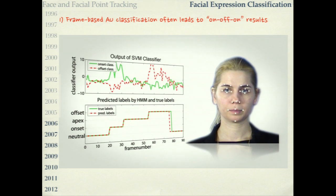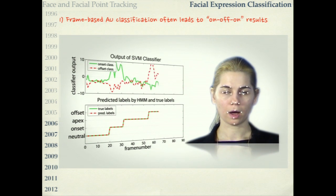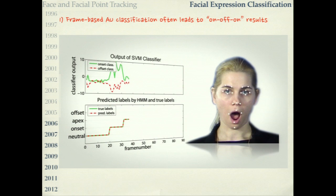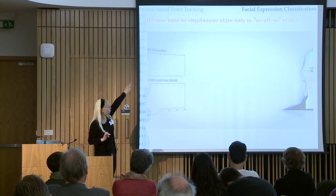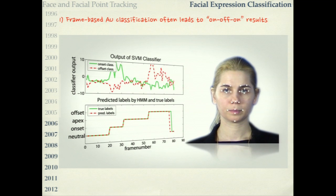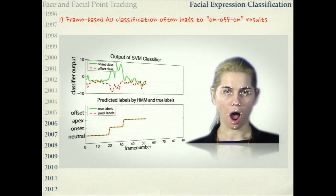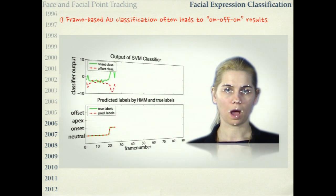To address this, instead of per-frame reasoning, we feed the results of per-frame classifiers into hidden Markov models to build a temporal dynamics model. This model specifies that an action unit should first be in onset, then apex, then offset — it gets activated, reaches a peak, and then deactivates. For example, looking at action unit 27 (jaw drop): the green line in the top graph is the onset class, the red line is the offset class. After feeding into the hidden Markov model, the results become much smoother — the green lines are the true labels and the red lines are the predicted labels in the lower graph.